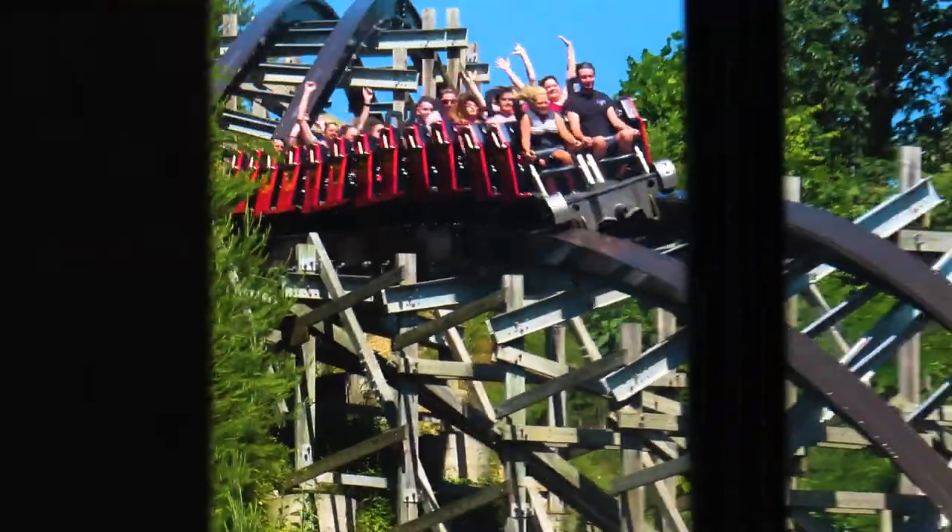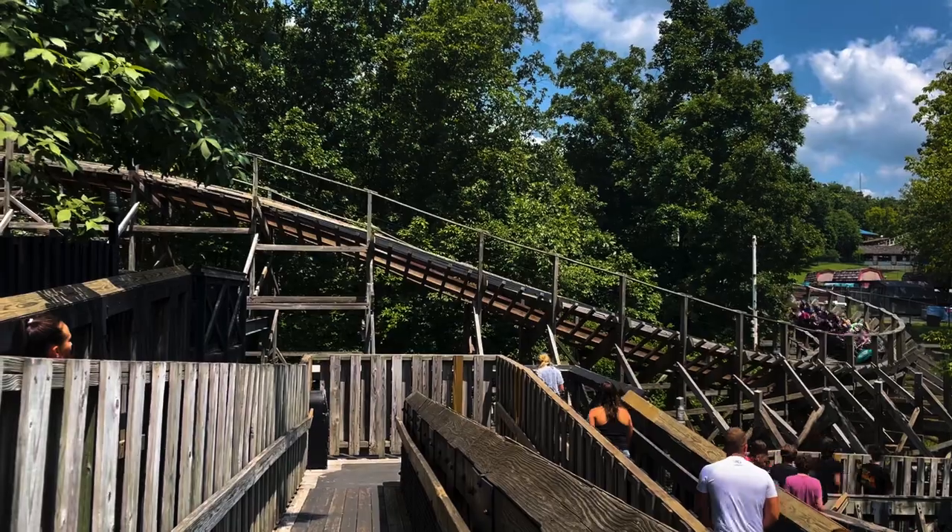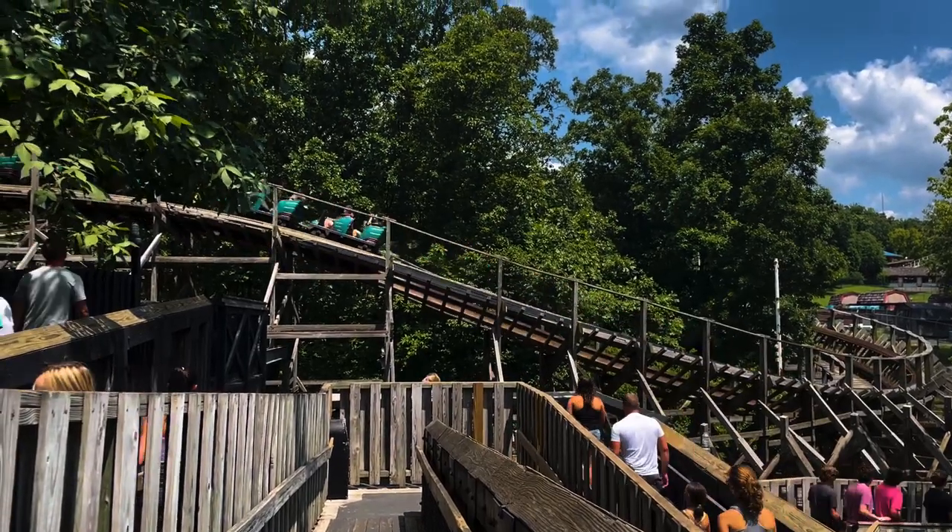Unlike most enthusiasts, airtime is not my top priority. Instead, I value coasters with launches, intensity, and speed more. Hopefully this will help you see where my predictions were coming from.